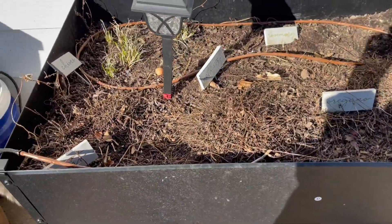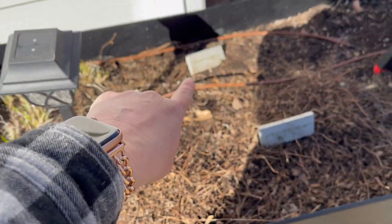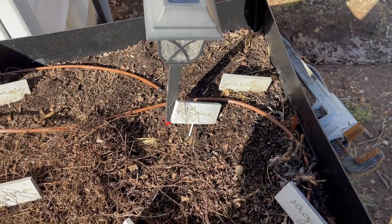This was mint, chives, cilantro, rosemary, oregano, dill, sage, thyme, and parsley.